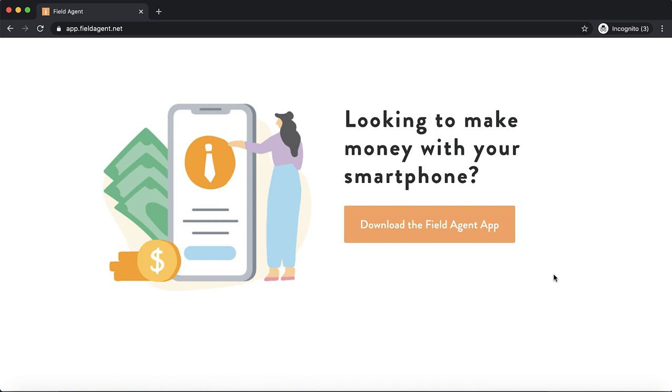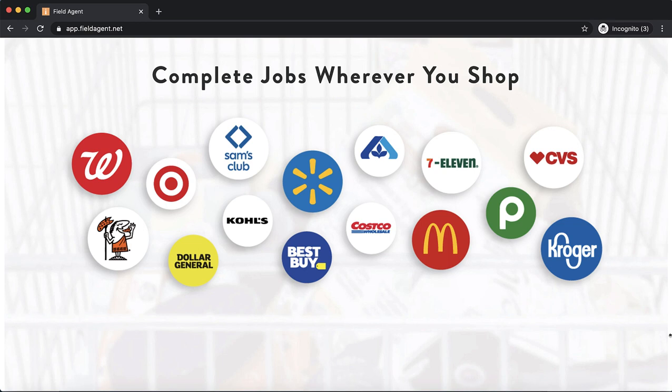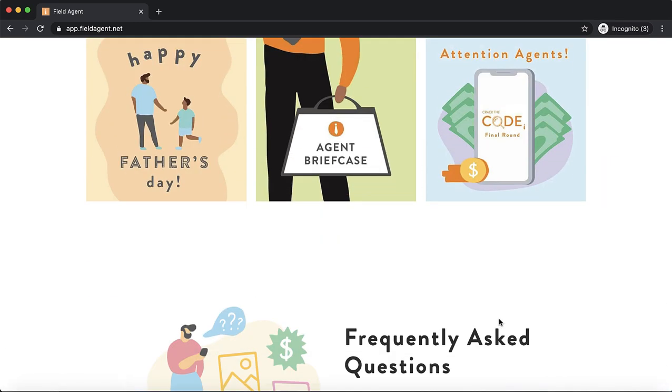Field Agent is one of the larger, well-known gig apps. They have over 1.4 million active field agents and work with many brand names, so there's a good amount of jobs available — though they pay a little bit less per gig. As you can see, there are tons of well-known brands they work with, so you'll be going to places where you feel safe. My suggestion is to download all three of these apps together and use them in combination to earn over $100 per day or more.